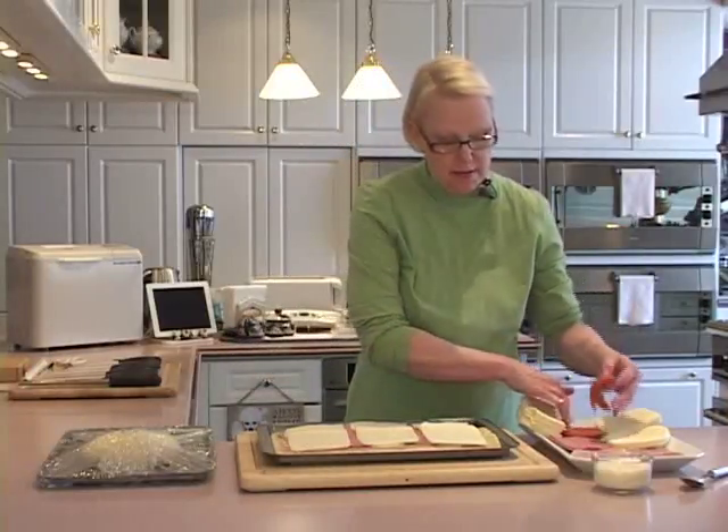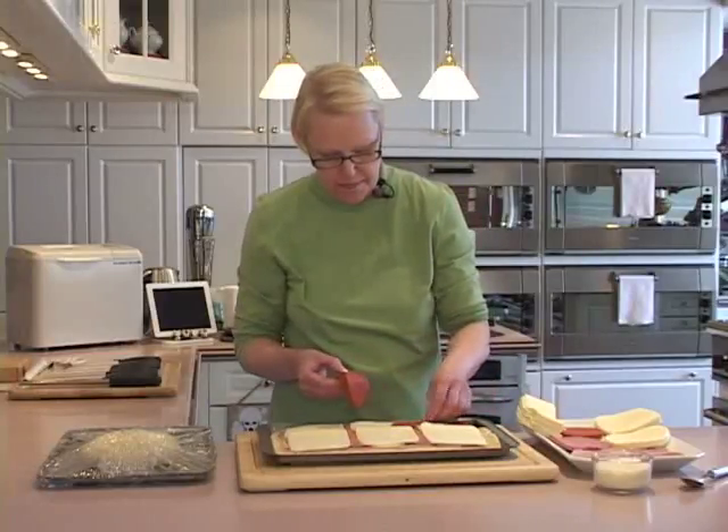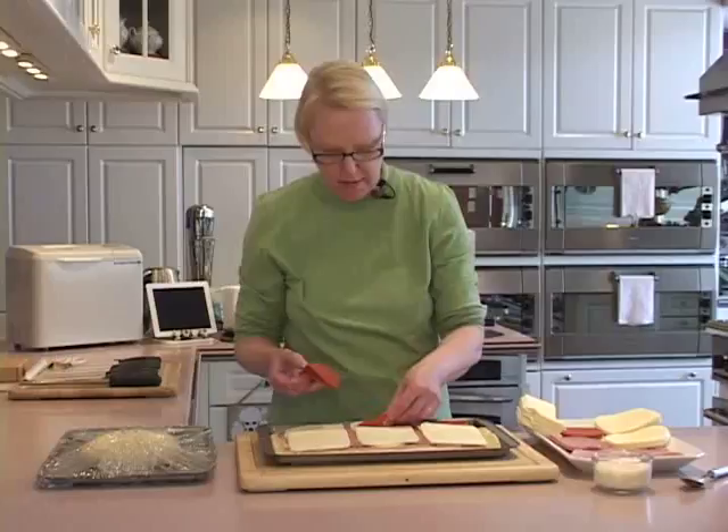And pepperoni — because it's smaller than the salami, we're going to do ten slices of pepperoni.